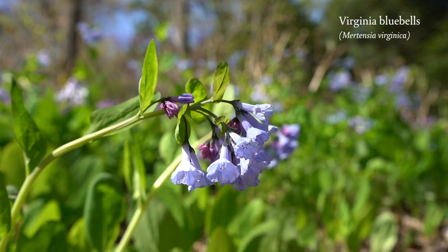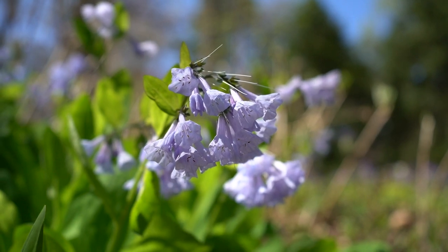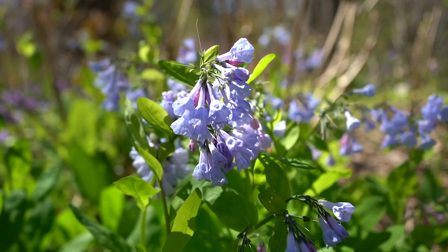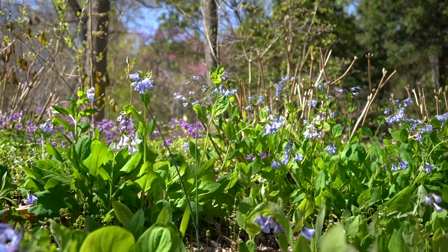Virginia Bluebells are in the same plant family as forget-me-nots, and are one of my favorite spring flowers. Their pink buds open to blue-flared bells. Dancing in the breeze, they are so cheerful on a blue-sky day.